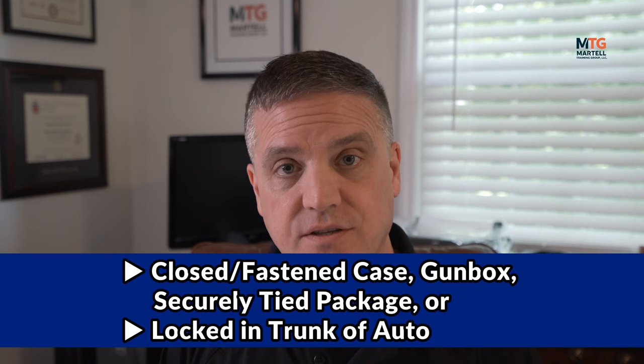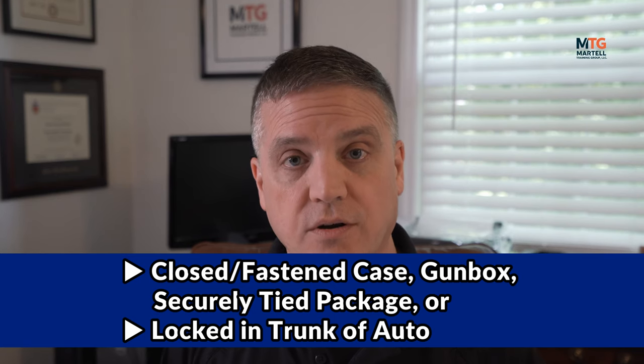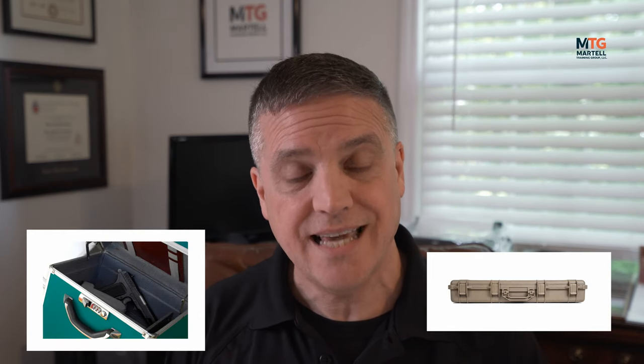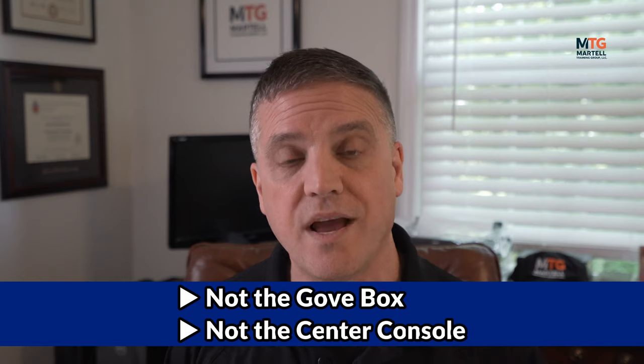The New Jersey State Police advise that firearms should be transported unloaded, contained in a closed and fastened case, gun box, securely tied package, or locked in an automobile trunk. If the vehicle does not have a compartment separate from the driver's compartment, such as a pickup truck, then the firearm is to be secured in a locked case or container — not the glove box and not the center console — away from the driver. Basically, they want the firearms not to be accessible to the driver or immediate passengers. It should be kept farthest from the driver.